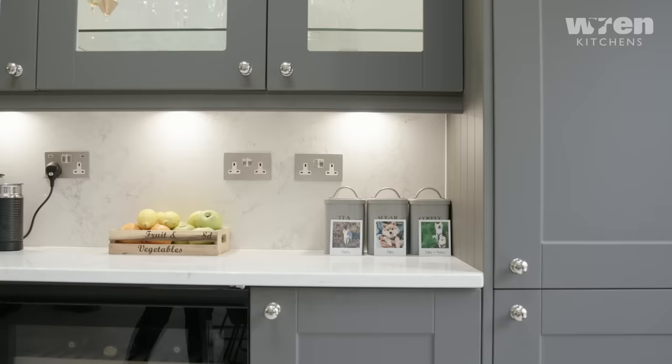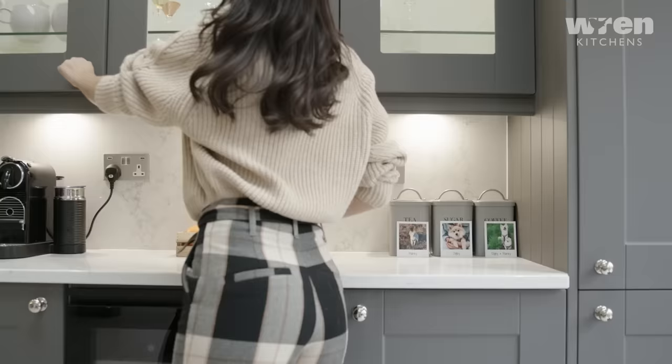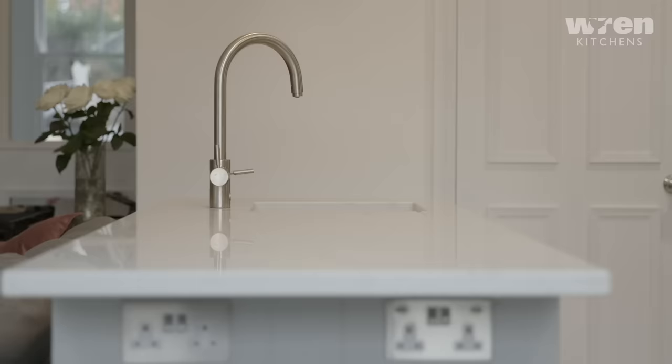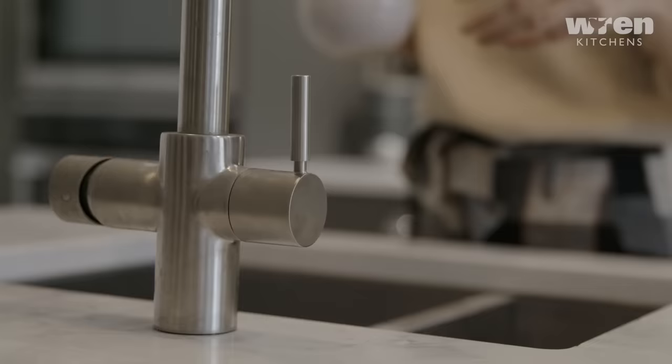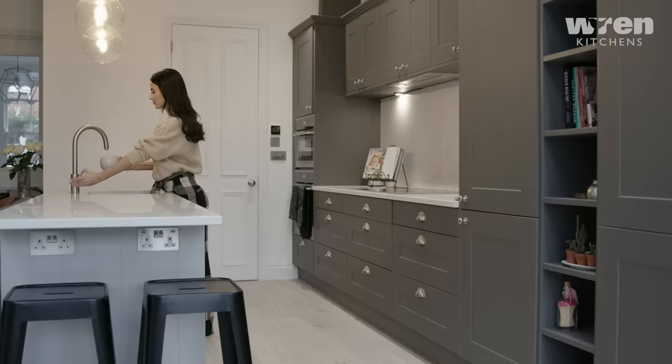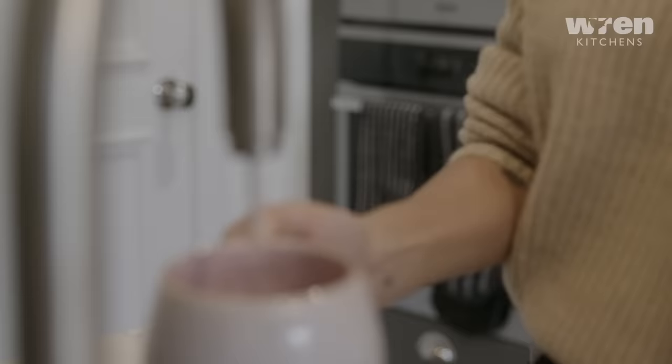I love the tap as well, which was provided by Wren. We looked around for taps for a really long time in terms of style and material, but we ended up going with the one from Wren because it had a filter tap and a hot water tap. I've never had that before — it saves having a kettle, saves me buying bottled water which is better for the environment, and I use it every single day. It's one of the best features of the kitchen for sure.